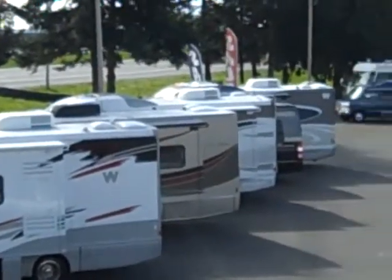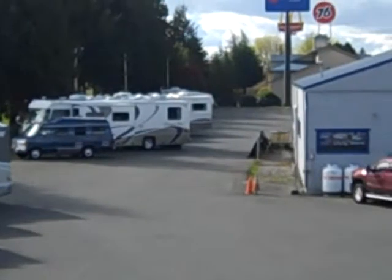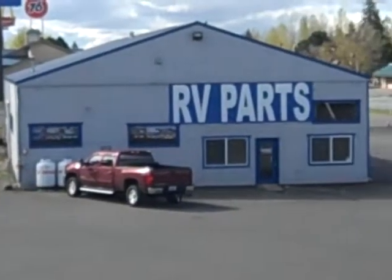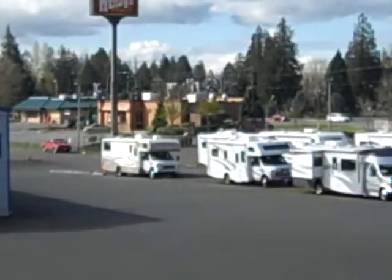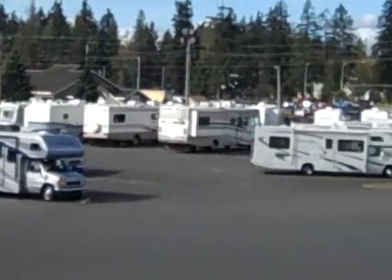Here at Roy Robinson in Marysville we have a large selection of class A's, C's, and B motorhomes. We also have a full line of parts department to choose from. We carry Winnebago, Itasca, as well as Monaco by our Vision for travel trailers.